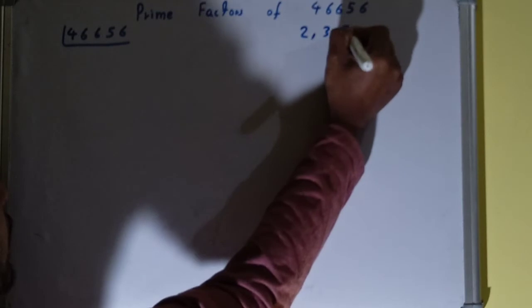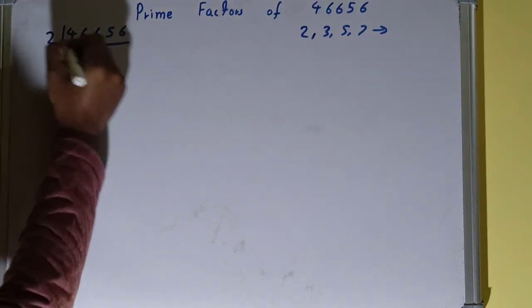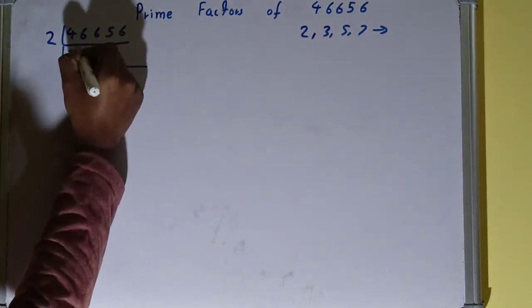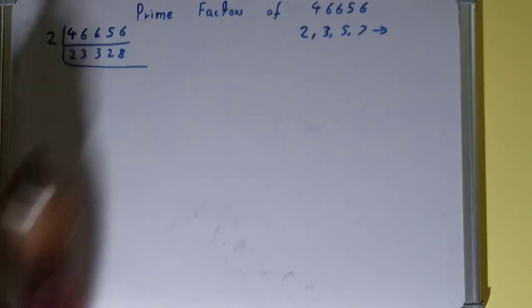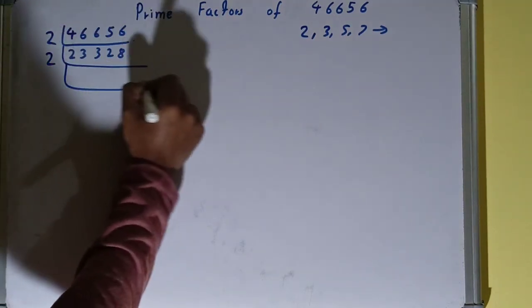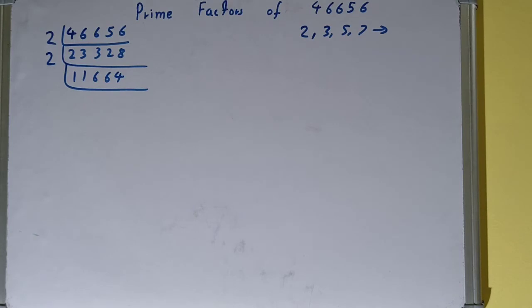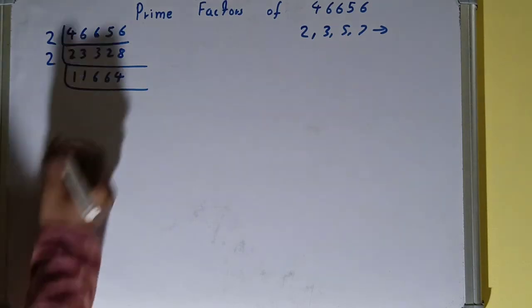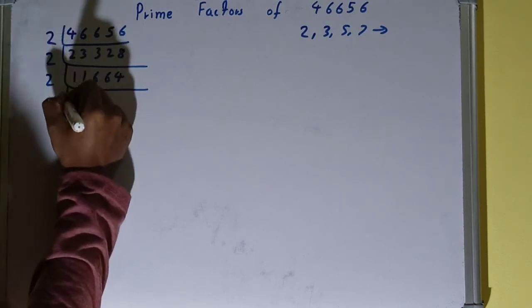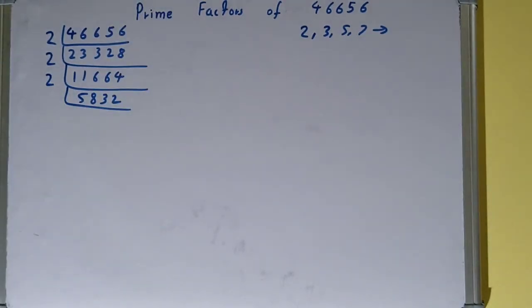So what we do is start with the lowest prime number, which is 2. Is 466656 divisible by 2? Yes it is, because the number is even. So divide it and you get 233328. Is that result divisible by 2? Yes, it is also even. So divide it and you get 116664. Is that result divisible by 2? Yes, it is also even. So divide it and you get 58332. Is it divisible by 2? Yes, it is also even.